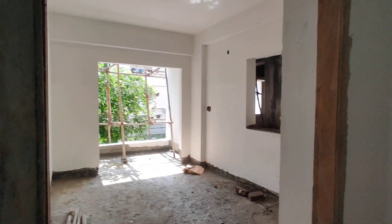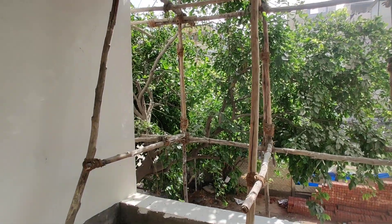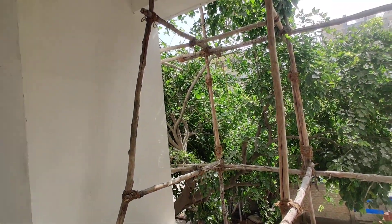This is the children's bedroom. Possession is in 6 months. These are only 2BHK units.